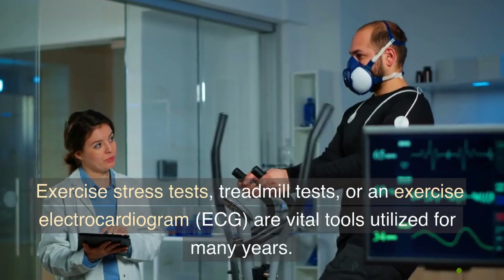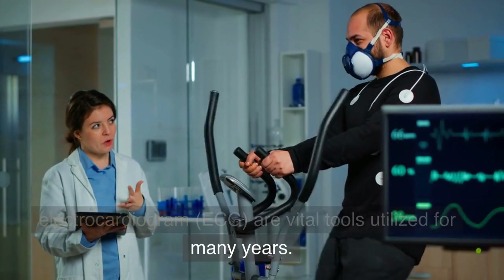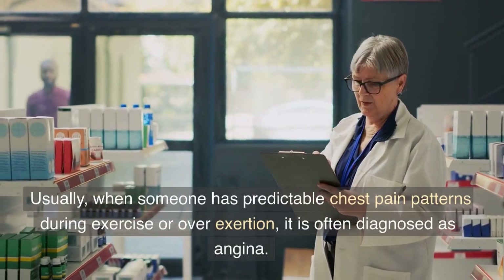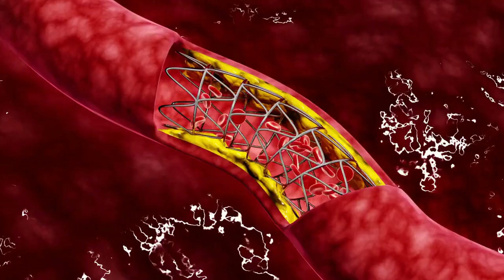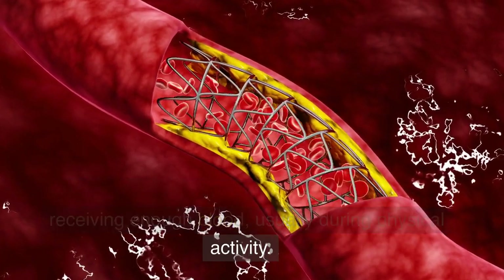Exercise stress tests, treadmill tests, or an exercise electrocardiogram are vital tools utilized for many years. Usually, when someone has predictable chest pain patterns during exercise or overexertion, it is often diagnosed as angina. Angina happens when the heart muscle isn't receiving enough blood, usually during physical activity.